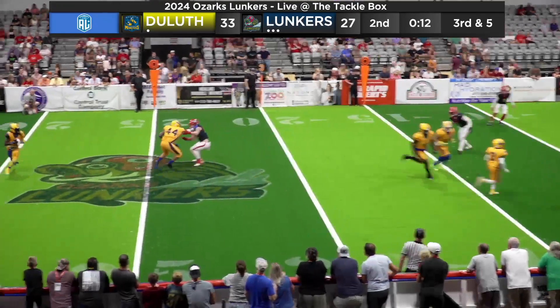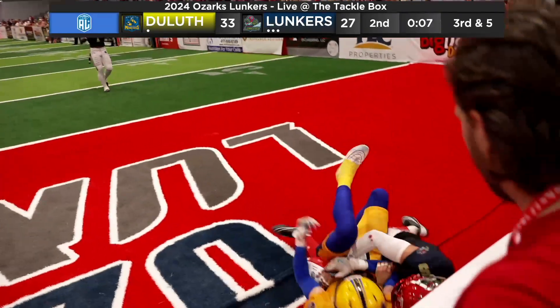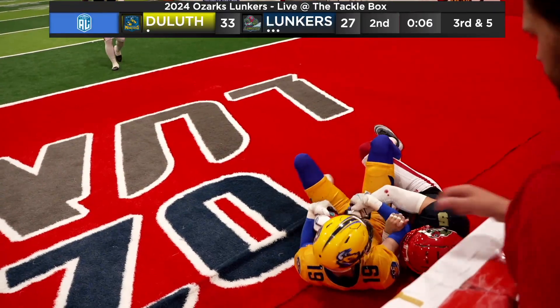Motion man right side. Johnson rolls to his right, throws it downfield — man open. Ball is caught in the end zone by Cromey.